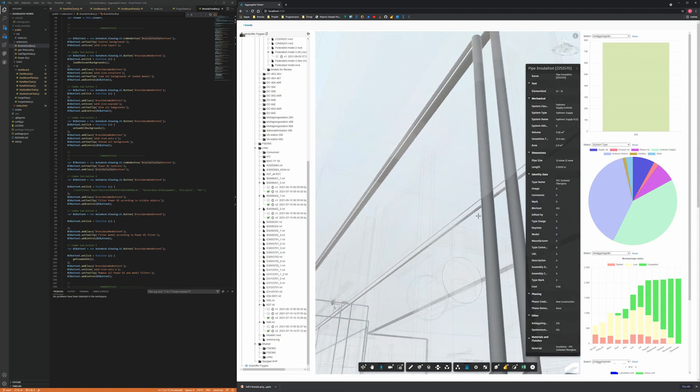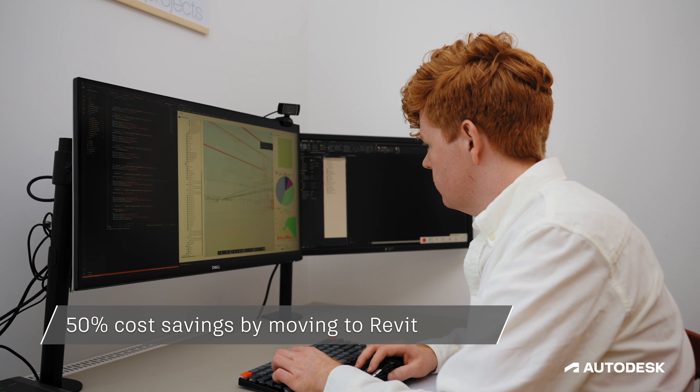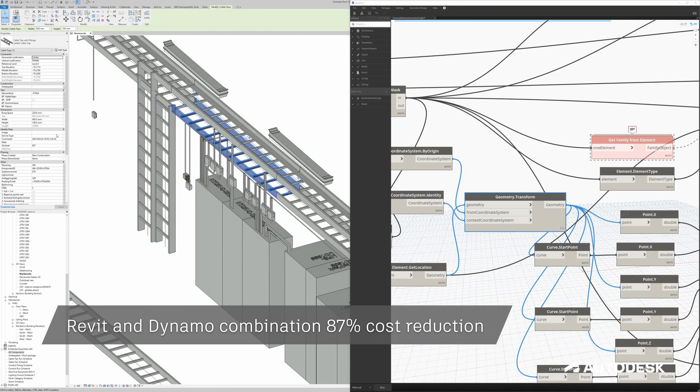Autodesk pushed us to perform better and explore different things that we didn't think about. We saw that we would have actually 50% cost savings by moving to Revit because of automation and ease of work. The Revit-Dynamo combination would give us an 87% cost reduction.